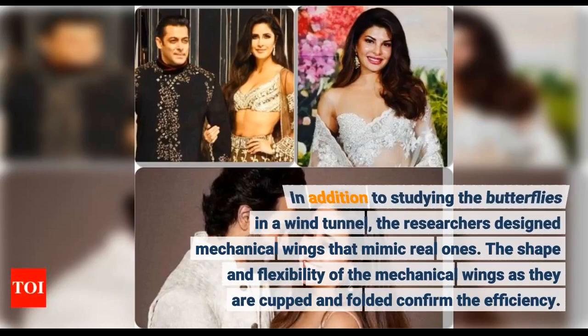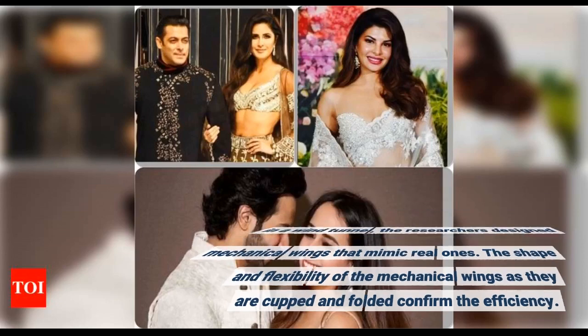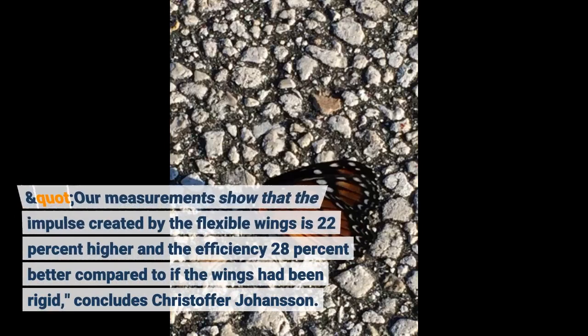In addition to studying the butterflies in a wind tunnel, the researchers designed mechanical wings that mimic real ones. The shape and flexibility of the mechanical wings as they are cupped and folded confirm the efficiency. Our measurements show that the impulse created by the flexible wings is 22% higher and the efficiency 28% better compared to if the wings had been rigid, concludes Christopher Johansson.